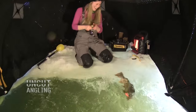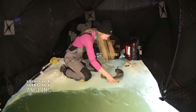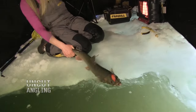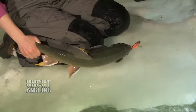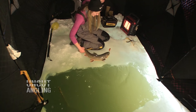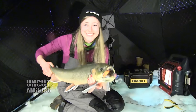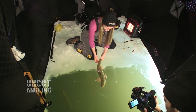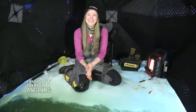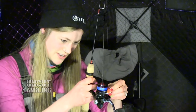Oh my gosh! That was so awesome — you could see it the whole time! Look at that fish, that's awesome. We're just going to get it right back in the water. Woohoo! Make sure all our hooks are still good. The whole fight was on the surface — I didn't know what to do.